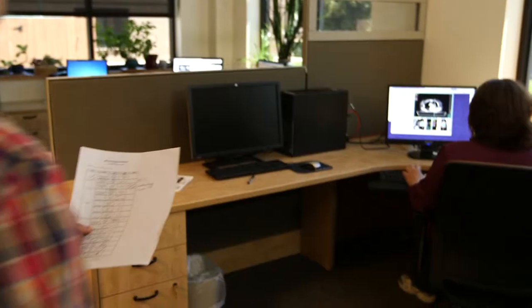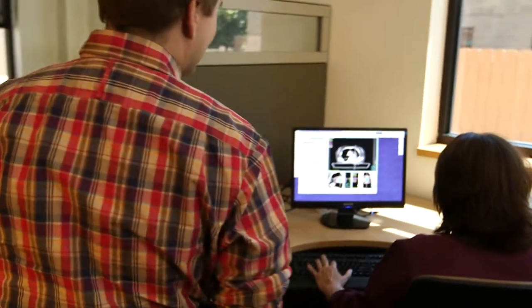This is the treatment planning room, where an entire team of cancer providers meet to discuss your personal treatment plan.